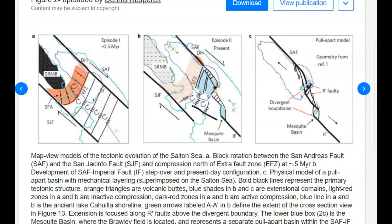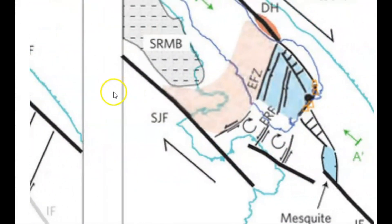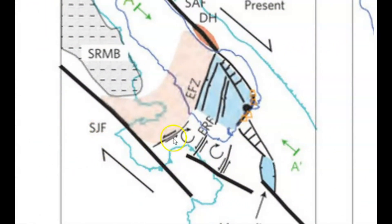Another research paper shows the block rotation between the San Andreas Fault system and the San Jacinto Fault system — it has a clockwise rotation. They also have marked in orange triangles as Volcano Buttes. So we have the San Andreas Fault lining up with the San Jacinto Fault zone.